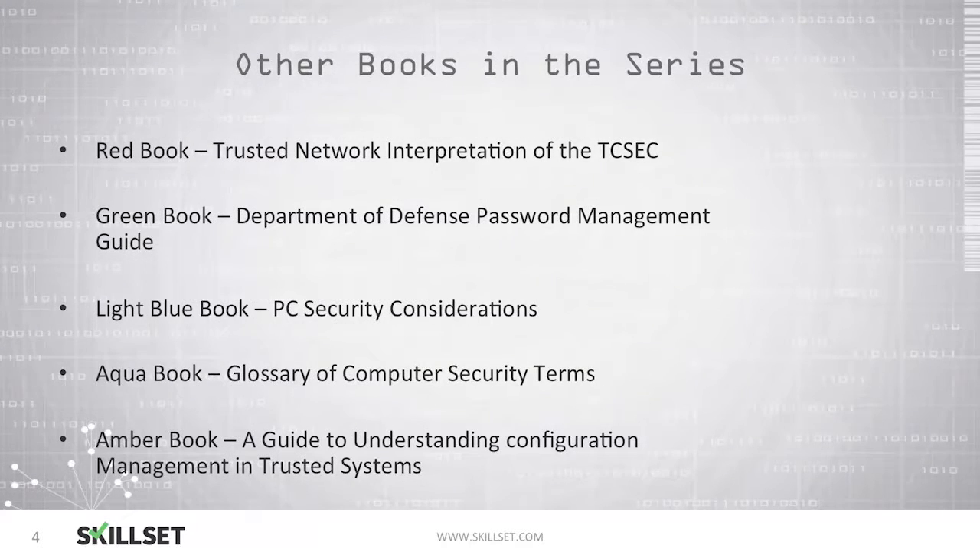There were several other books in the series. The red book was the trusted network interpretation of TCSEC. The green book is the Department of Defense password management guide. The light blue book provided personal computer security considerations. The aqua book offered a glossary of computer security terms, and the amber book provided a guide to understanding configuration management with trusted systems.